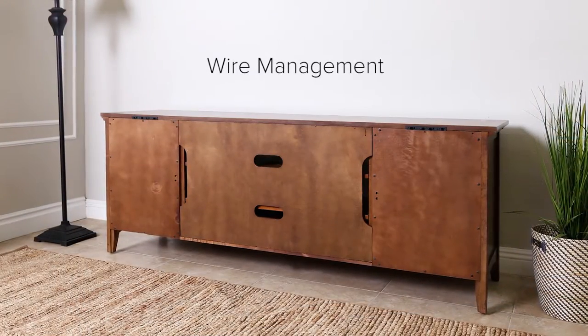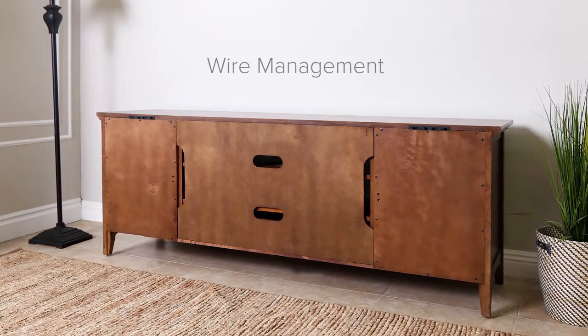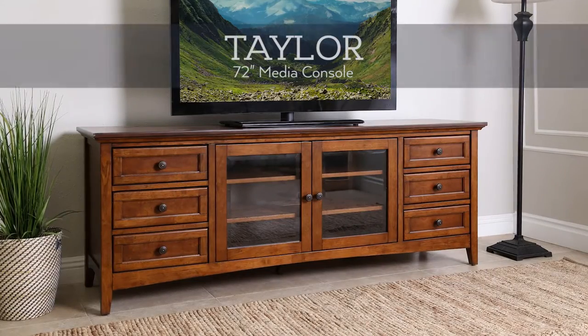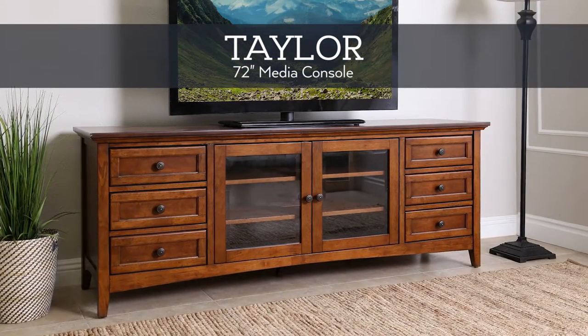This unique piece is 72 inches wide from left to right and able to accommodate various television sizes. Create a true home theater experience with the Taylor Media Console by Abison Living.